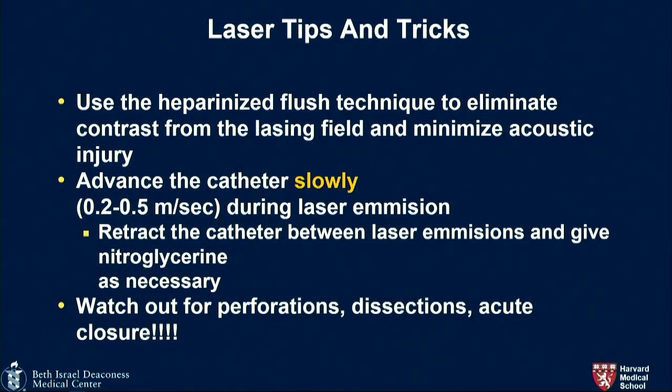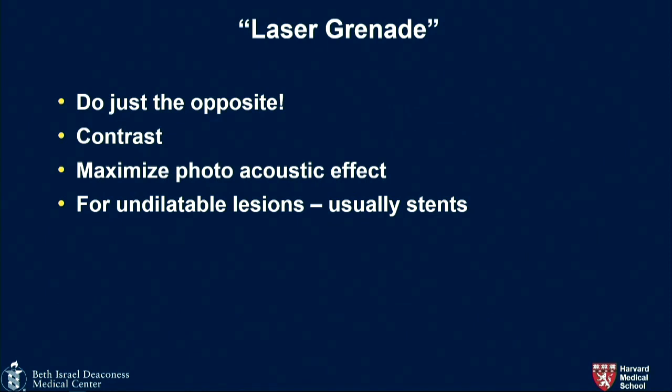Use heparinized saline flush to eliminate contrast from the lasing field — this was discovered the hard way when there were lots of perforations and dissections when laser first came out. With contrast, there's almost a four times greater size of the vapor bubble, which may be too big for the vessel. Advance the catheter slowly, retract as needed, give nitro as necessary, and be vigilant about perforations, dissections, and abrupt closure. For very resistant lesions, you may mix in some contrast with saline and turn up the fluency and rate — but this is usually for undilatable stents.